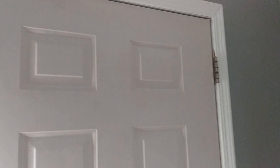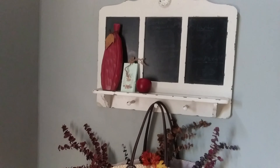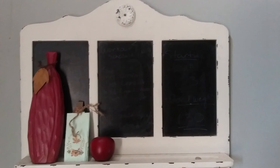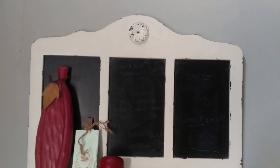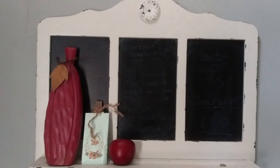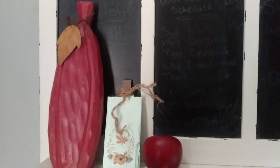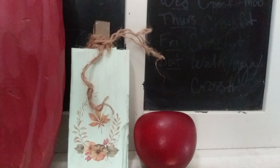Over here on this wall, I have this thrifted board that I picked up a while ago, and this board stays there to hang stuff on. The wooden decor pieces up here — the big red one was thrifted, my red wooden apple was thrifted, and the middle one was a DIY project that I did for the fall. I did a couple of those in different colors and used some Dollar Tree decor to put on the front part.